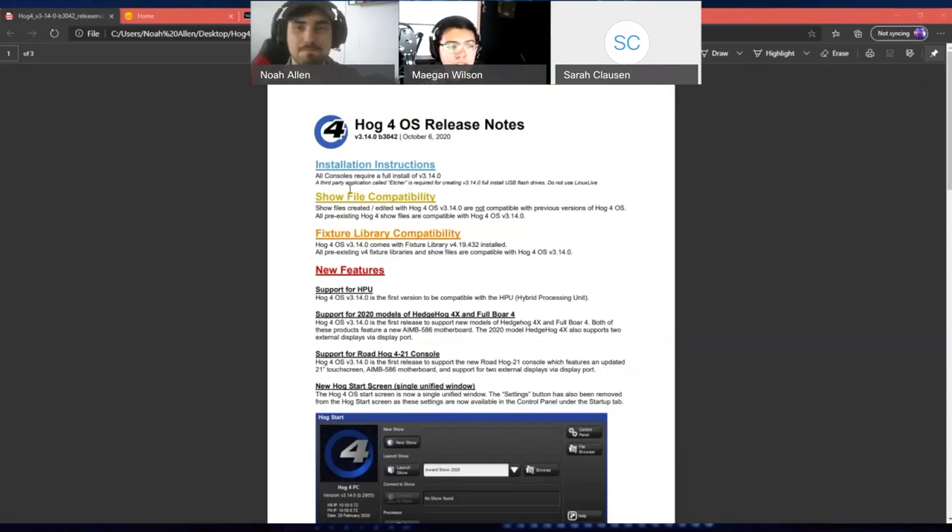For Hog4 PC, just install over your old version. Sometimes new users get a little confused because we say full install required for the consoles and don't really mention PC. Just install over and you'll be good.